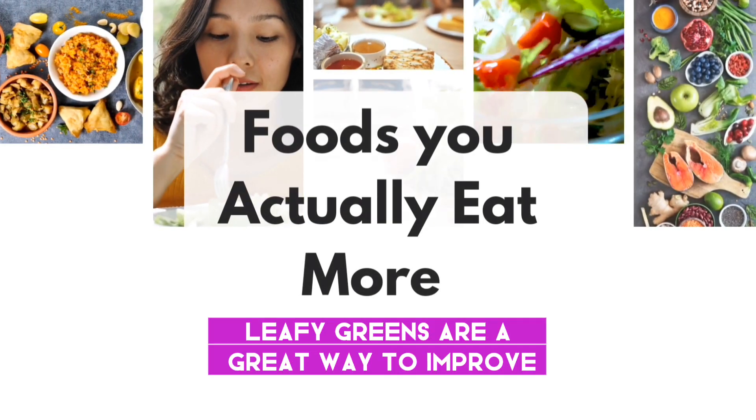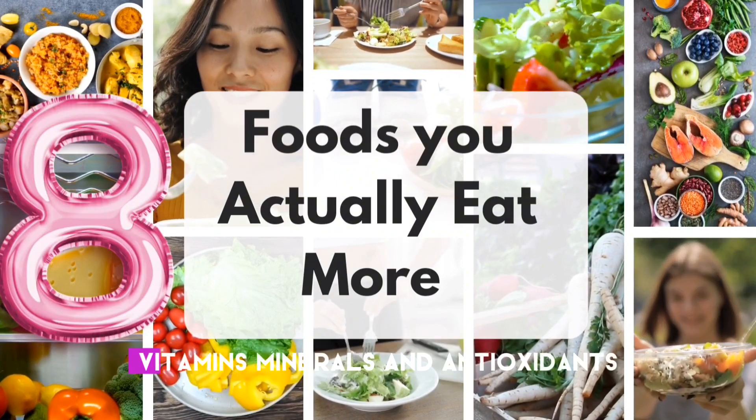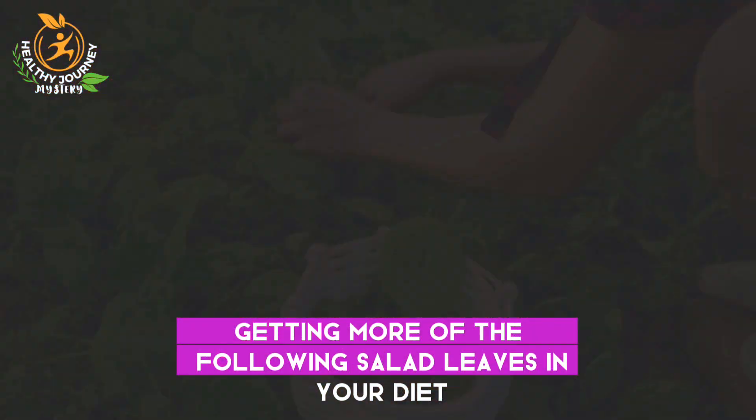Leafy greens are a great way to improve your health, as they possess many vital nutrients, vitamins, minerals, and antioxidants. I would highly recommend getting more of the following salad leaves in your diet.